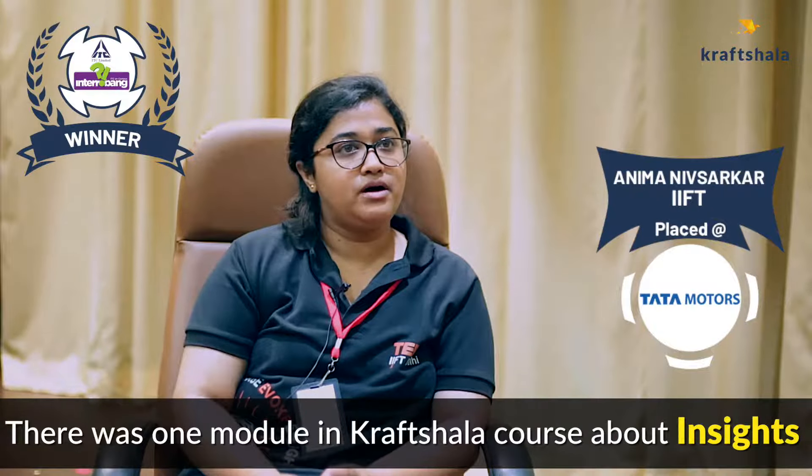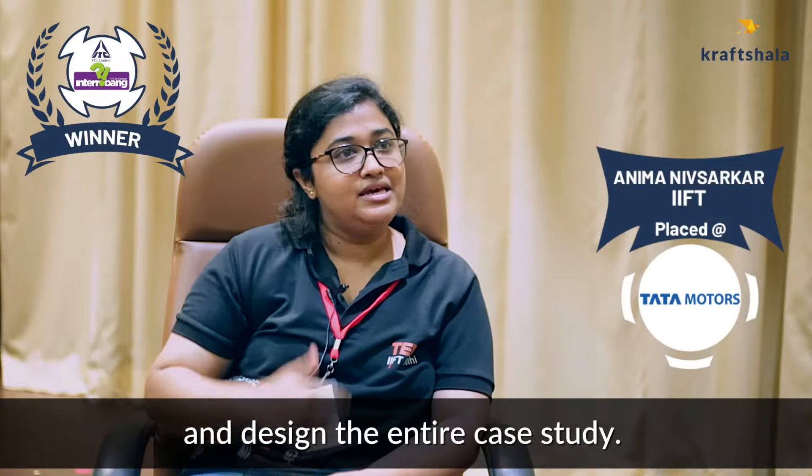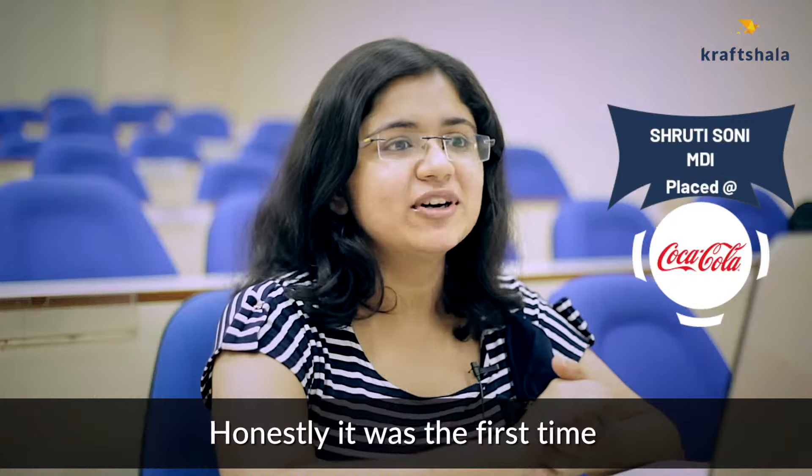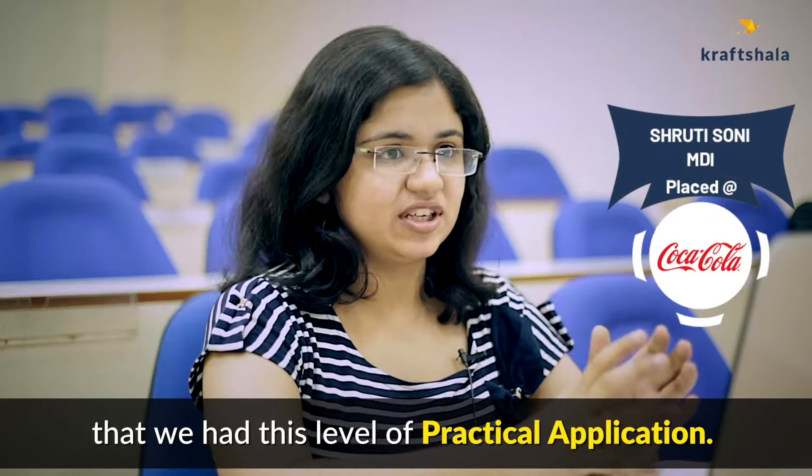There was one module in the Craftsala course about insights. This actually helped me during intro bang and designing the entire face cutting. Honestly, it was the first time we actually had this level of practical application.